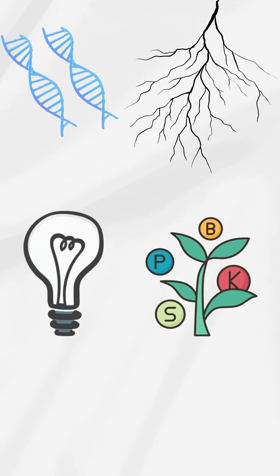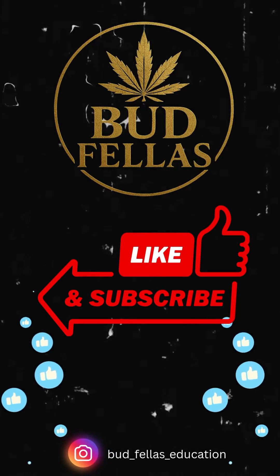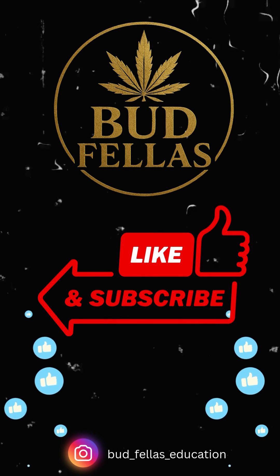So genetics, roots, light, food, and environment — that's the winning combo. What do you think is the most important factor? Drop your thoughts in the comments.